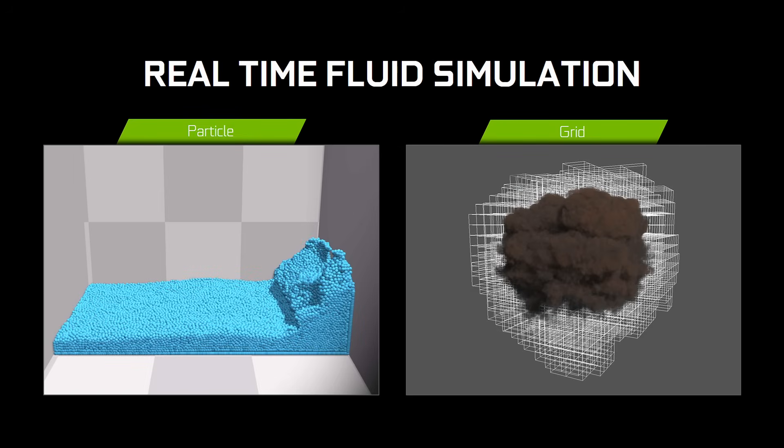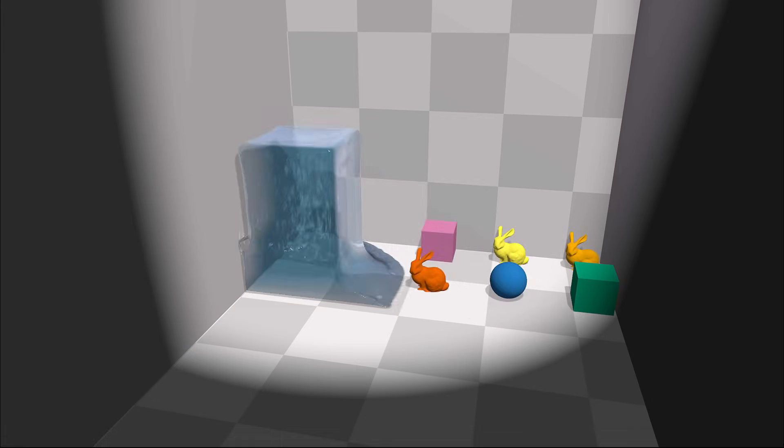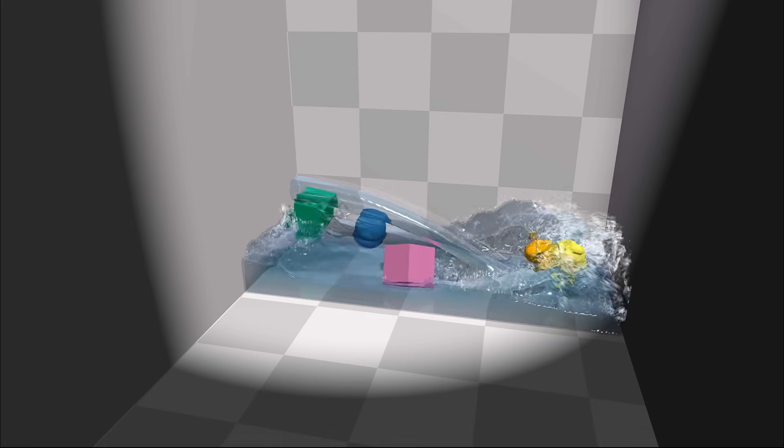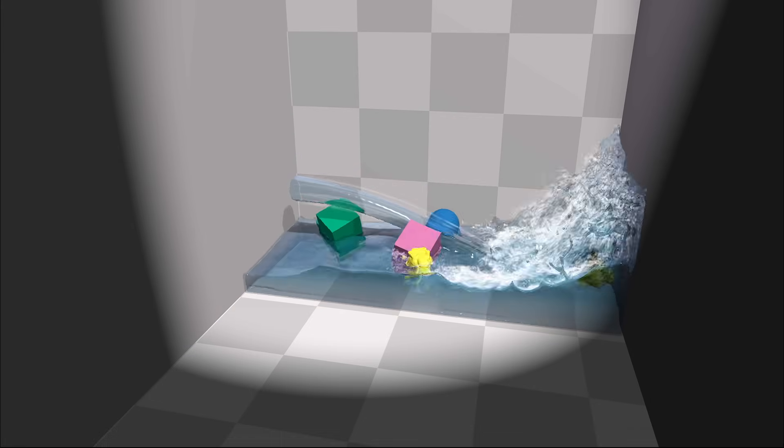We also introduced two updates. The first one that we'll look at is Smooth Particle Hydrodynamics. This is all completely in real-time, and it's just running in DX12, running on top of one of our Pascal GPUs.